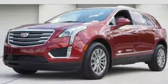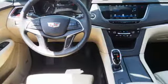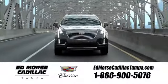Designed with your agenda in mind, this XT5 is up for the challenge. Come in for a test drive. Visit our website at edmorescadillactampa.com or call us today. For value and for service, it's Edmores.